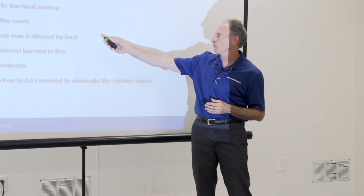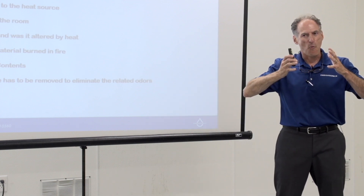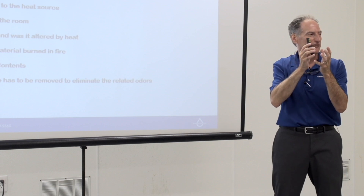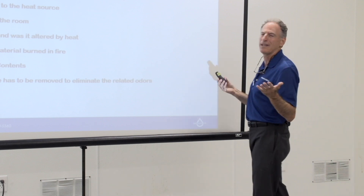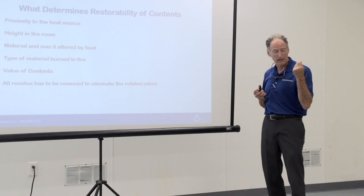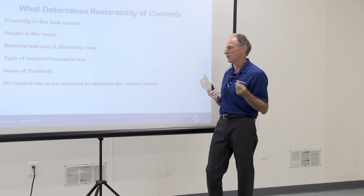If the material was altered by heat — so if I have something plastic that is melted — we're going to clean it, but we're not going to molecularly change the plastic back to its pre-molten state. So there are some things we cannot do. The types of material burned in the fire matter too: protein fires are typically easier to clean than electrical fires. Plastics will burn a little heavier, so you'll get more of that petrochemical residue.